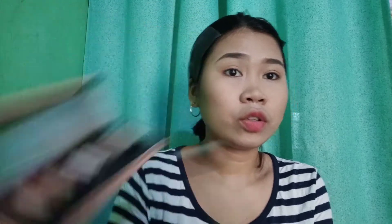Gagamitin ko itong very cute na eyeshadow. Kukunin ko itong brown — ganyan lang siya ka-light. Tapos kukunin tayo ng dark color, from Uncovered to Everbellion. Dark color na ito. And then magka-cut crease lang tayo. Sumit yung concealer guys — nililinis lang natin siya, tsaka dito.